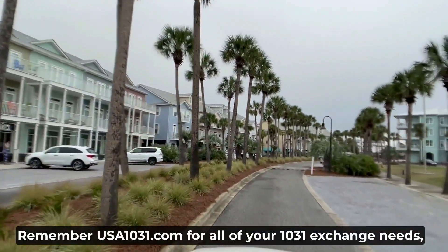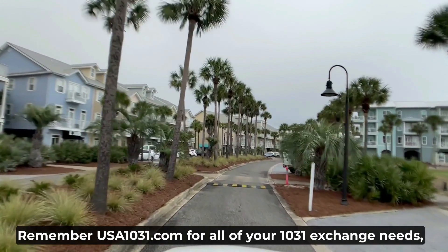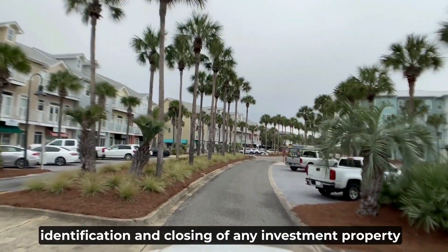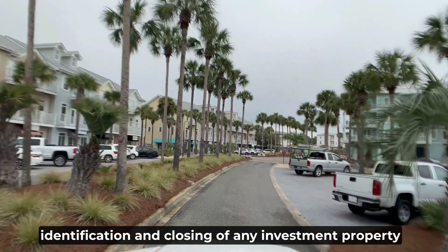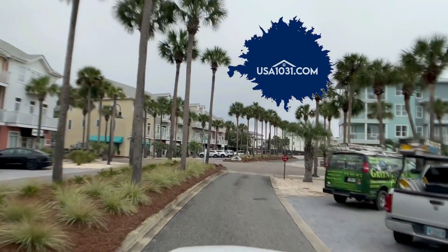Remember USA1031.com for all of your 1031 exchange needs. Our experienced network of agents can assist you with the sale, identification, and closing of any investment property across the United States. Visit us at USA1031.com.